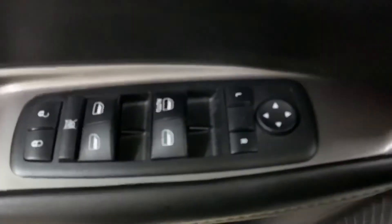In this vehicle you're also going to have your power windows, power locks, and power mirrors. You've also got your light controls here.